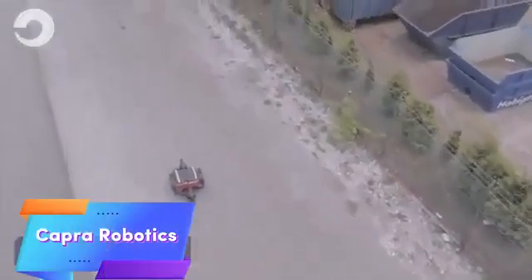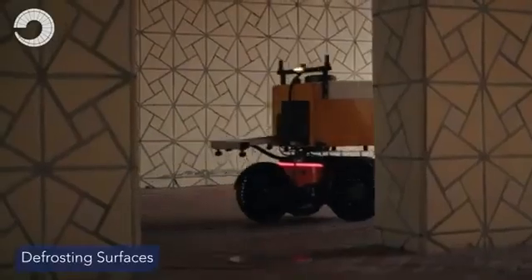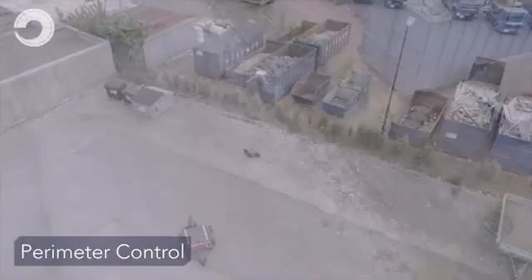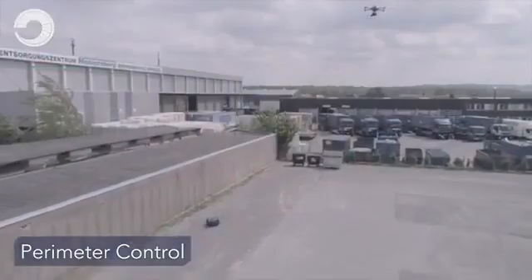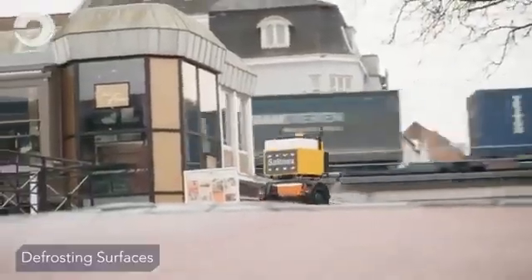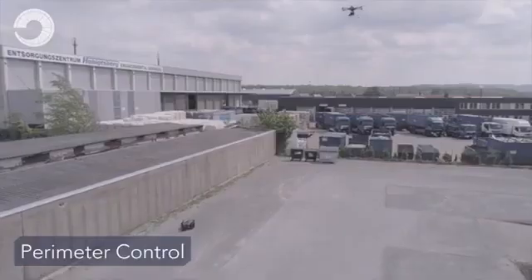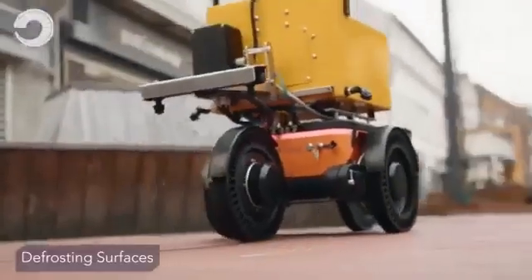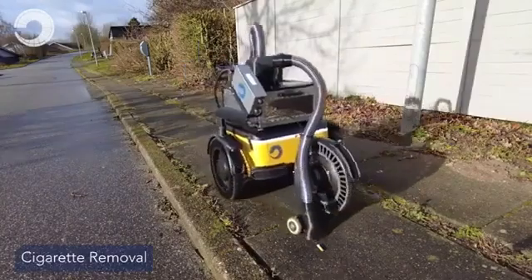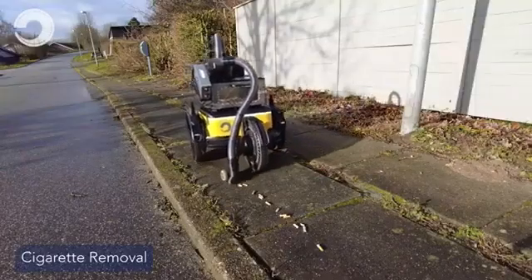CA Robotics is transforming outdoor work with its versatile autonomous robots, specifically designed for rugged environments. These robots are engineered to assist in tasks such as inspections, maintenance, and environmental monitoring, excelling in challenging terrains where human labor is limited or costly. Powered by advanced sensors and AI, CA Robotics robots can navigate complex landscapes and perform tasks with minimal human intervention, making them highly efficient for industries like construction, public safety, and environmental monitoring. They offer a cost-effective solution for labor-intensive tasks, reducing the need for manual labor in demanding and hazardous conditions.